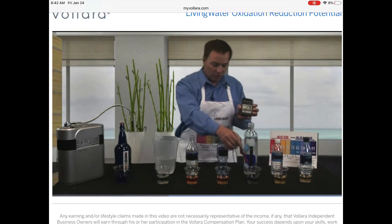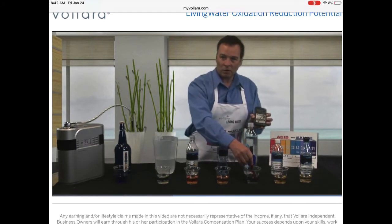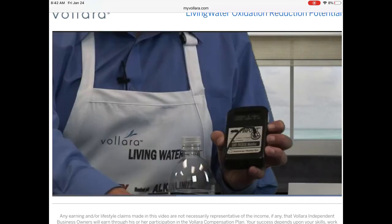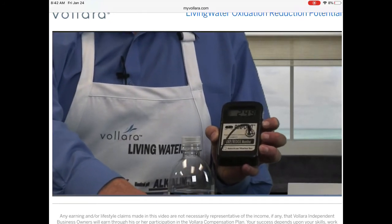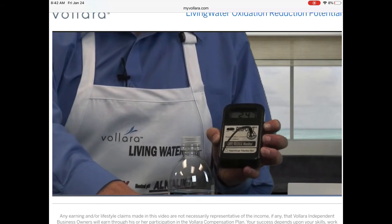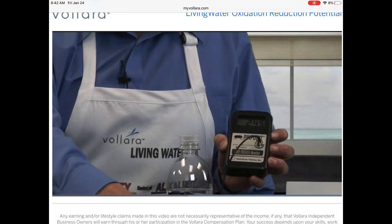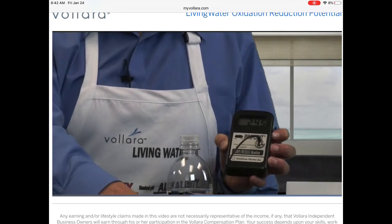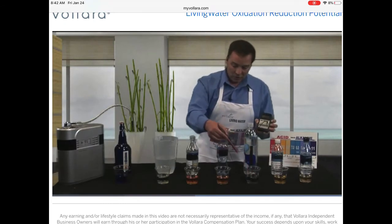Now let's test this water. This is the water that's regarded as maybe intelligent water. On the pH chart it looked like it was near neutral. However, it's a highly oxidizing substance — it's sapping our energy, sapping electrons out of our body. It's about 250 on the chart.